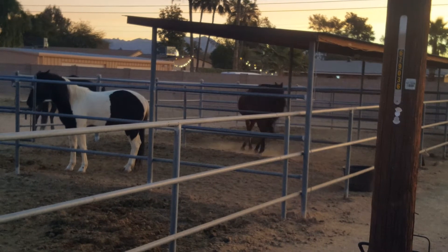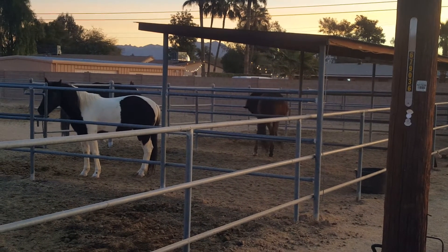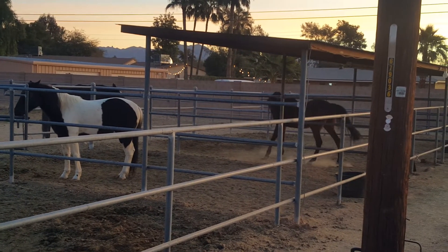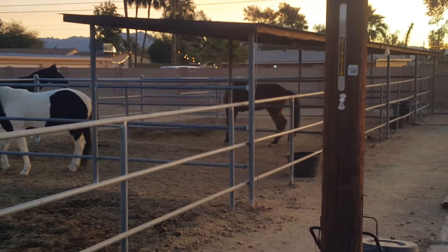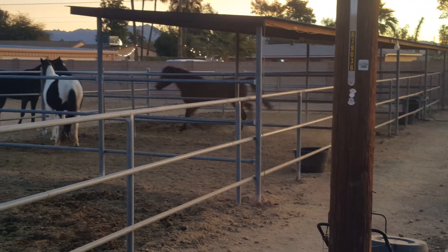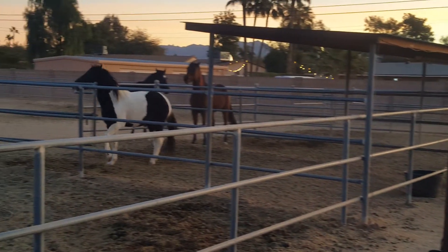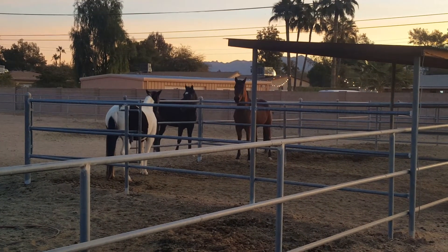Are there any horse people out there that can tell me why or what this behavior or mannerism is about? It's really fun to watch. I don't know if he's got an itch or if he's just happy — kind of like the zoomies — but it's just interesting and fun.